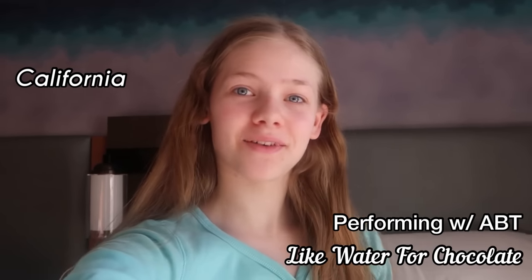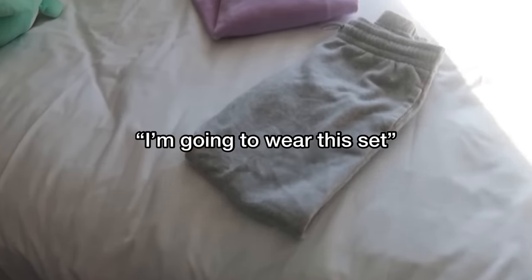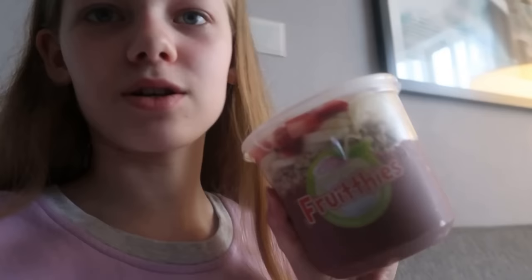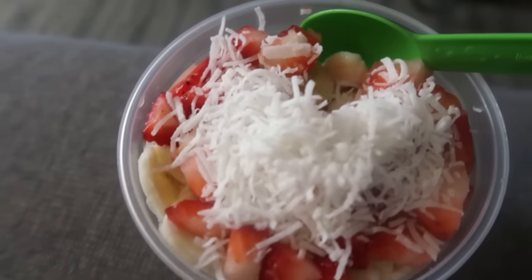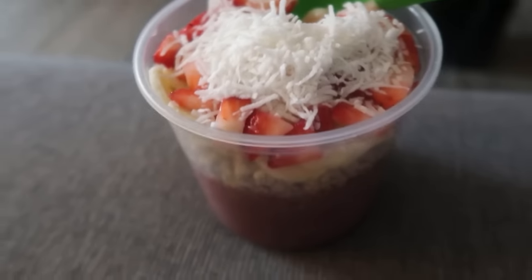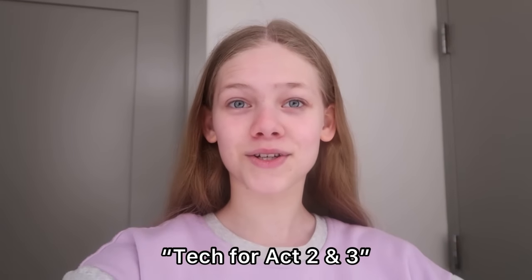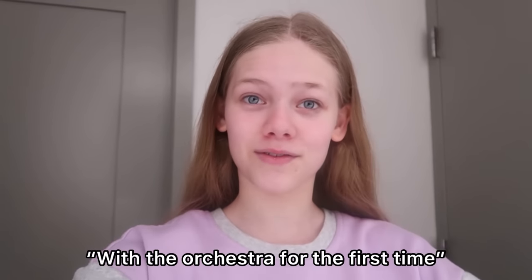Good morning everyone, this is Eliana, and I will be showing you what my day looks like in California on a Tuesday. I'm going to wear this set. For breakfast I'm having a smoothie — it looks amazing. Now I'm going to get ready for classes and rehearsals. Tonight we have a tech for Acts 2 and 3 with the orchestra for the first time.